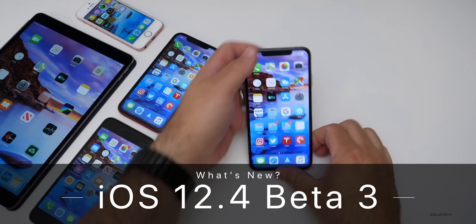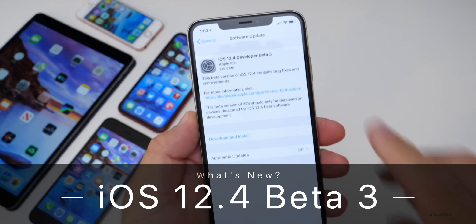Hi everyone, Aaron here for Zollotech, and today Apple released iOS 12.4 Developer Beta 3.